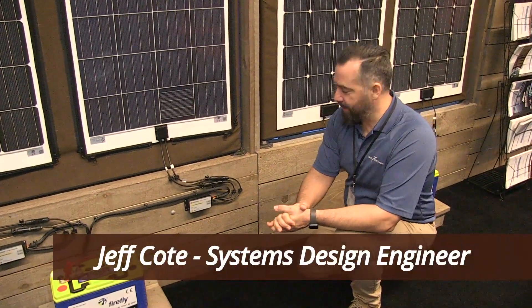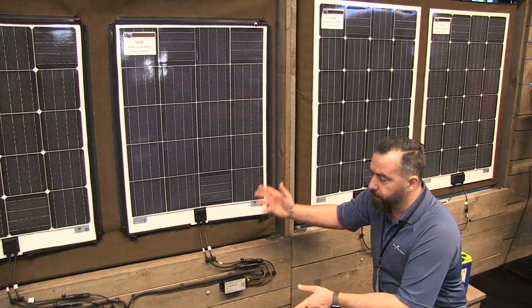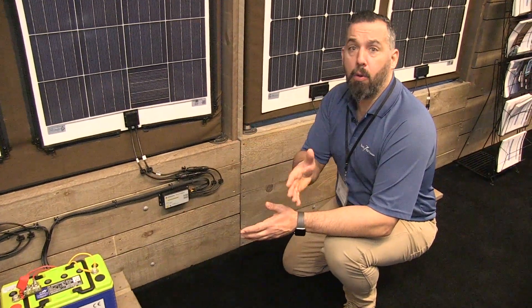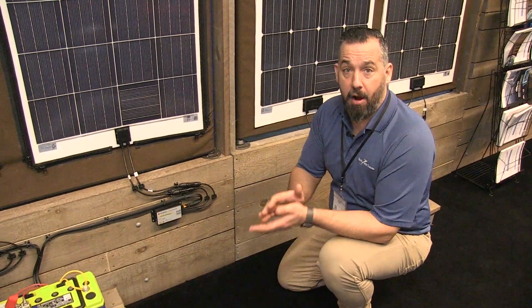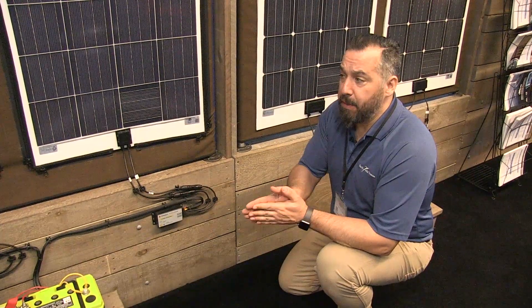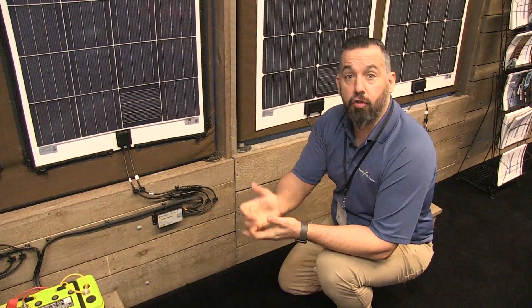Hi, Jeff Cote with Pacific Yacht Systems. Here we are looking at some solar panels. Your solar panels will always come out with a voltage, and it's going to be higher or lower than your battery needs. Batteries need to have battery voltage constantly adjusted to how thirsty they are — do they want to be bulk charging, absorption, float? So you're going to want a device between your solar panels and the battery, and that device is a controller, a solar controller.